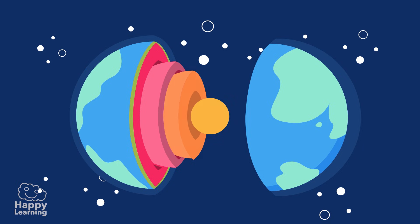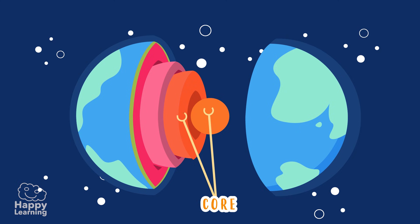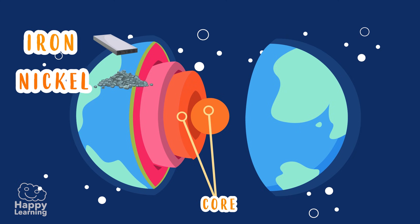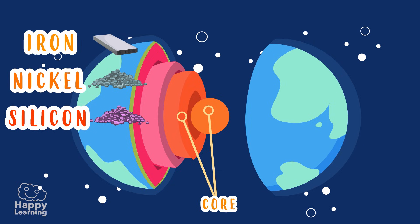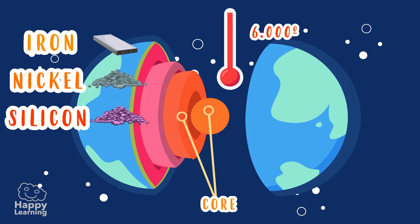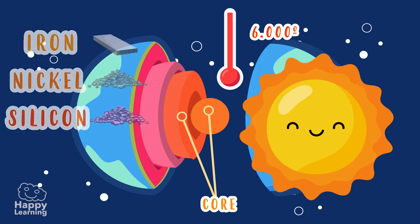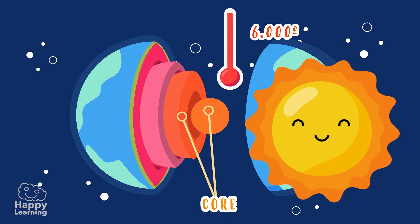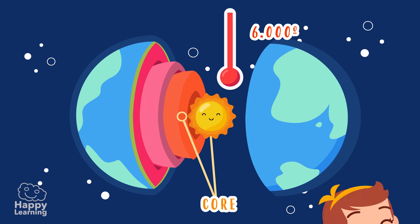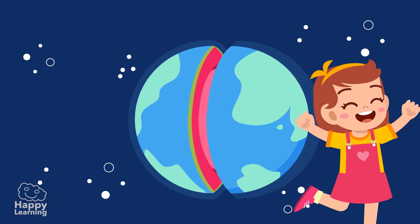The innermost layer of the earth is the core. It is made of iron and other metals like nickel and silicon, and it is very, very hot — with a temperature of 6,000 degrees Celsius. That's more or less the same temperature as the sun! Could you imagine — a small sun inside the earth? It's amazing!